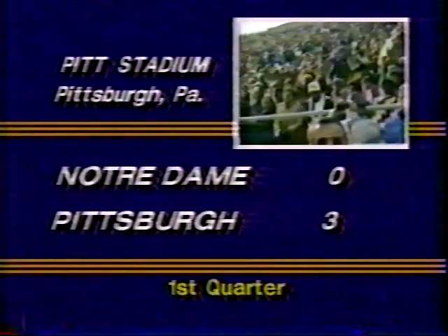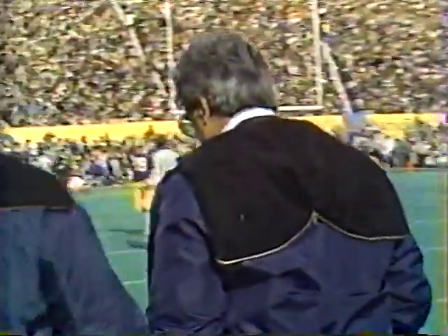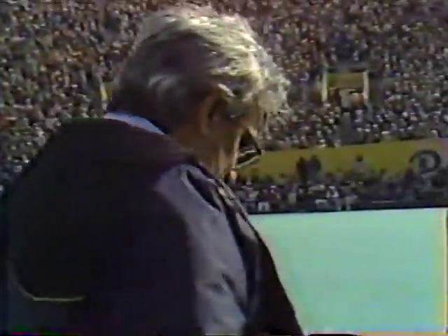Pitt three, Notre Dame nothing. Pinkett makes the catch in the end zone — a touchback, put in play at their own 20. That field goal is the longest of the year for Schubert — 48 yards, previous best was 39. That makes it only 5 out of 10 on field goal tries this year, but when he makes one like that, he's going to kick it out of the end zone every time. Watching Foge Fazio along the sidelines, you would have thought Notre Dame had just kicked the field goal.